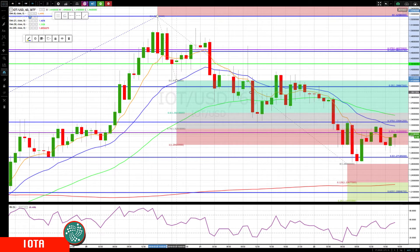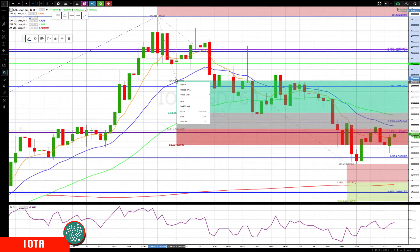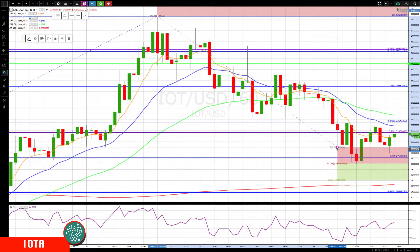Triggering it and then coming all the way down — key close on that level, return to the rotation zone, which then also gave us a pause. Now let me remove these levels. It came down to this 126 level — look at that reaction back to the rotation zone, poking back down, but that's held for now.